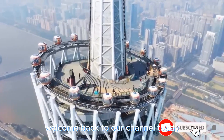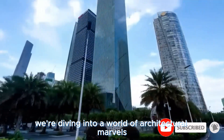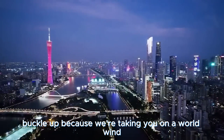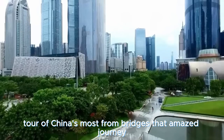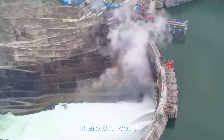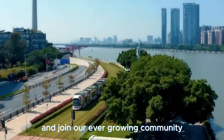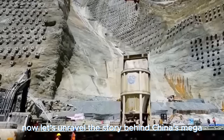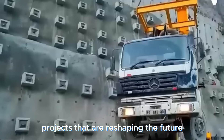Welcome back to our channel. Today we're diving into a world of architectural marvels and jaw-dropping engineering feats. Buckle up because we're taking you on a whirlwind tour of China's most amazing bridges and projects. Hit that like button, share the wonder, and join our ever-growing community. Now let's unravel the story behind China's mega projects that are reshaping the future.